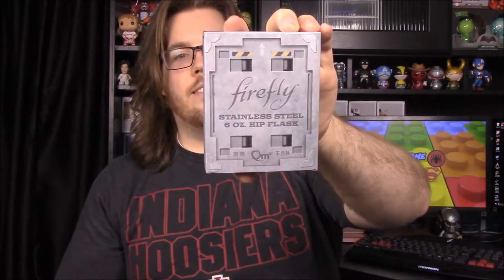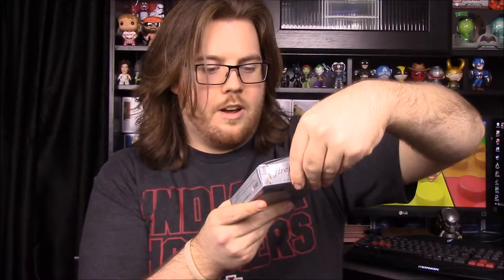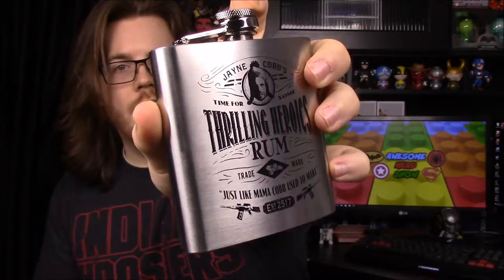Worth Mudder's Milk — really cool that they put that much detail into it. Next we have a Firefly stainless steel six-ounce hip flask. It says 'Jayne Cobb's Time for Some Thrilling Heroics Rum, Just Like Mama Cobb Used to Make.' That's funny! The logo is engraved on the front and the QMx logo is on the back. It's really cool that they put a flask in here — I'd assume he uses one in the show.